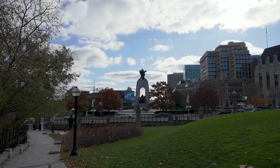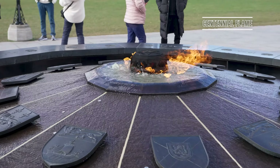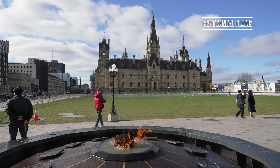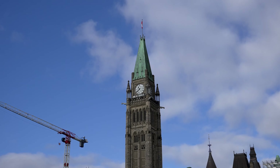Today the National War Memorial is dedicated to all Canadians killed in all conflicts past and future. Carry on up Parliament Hill until you reach the main set of buildings, where you'll find the Centennial Flame, which commemorates the 100th anniversary of the Canadian Confederation. In 1857, Queen Victoria of England chose the little town of Ottawa to be the new capital of Canada.